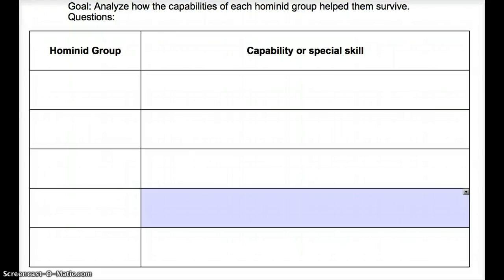Welcome back to World History. This is Mr. McCall. Today's lesson, we're going to focus on the different hominid groups and their special capabilities. Specifically, I want you to analyze how the capabilities of each hominid group helped them survive. Over here, we're going to list off the hominid groups, talk about each of their special capabilities, and then at the end of the lesson, I'll have a couple questions for you.